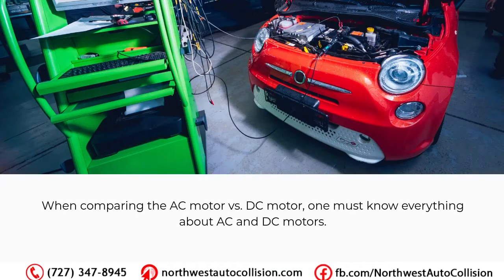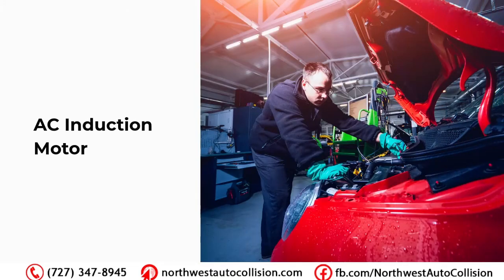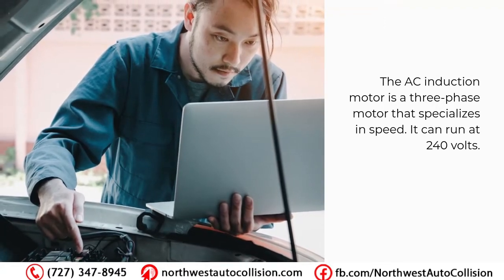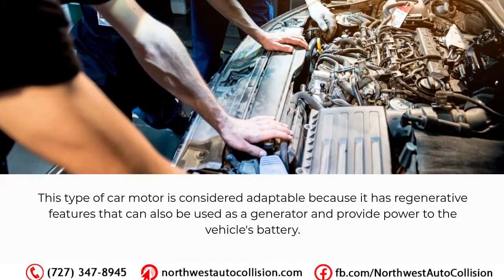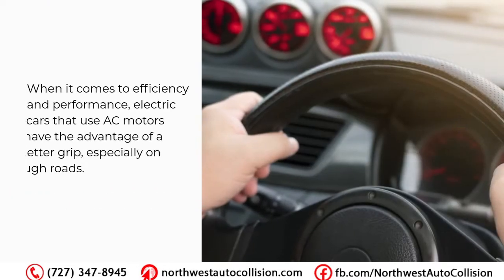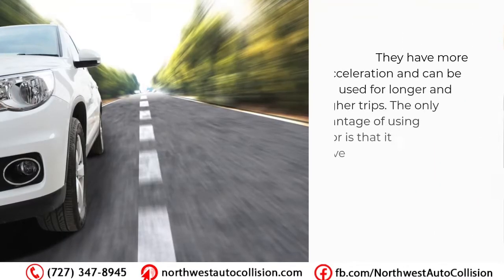When comparing the AC motor vs DC motor, one must know everything about both types. The AC induction motor is a three-phase motor that specializes in speed and can run at 240 volts. This type of motor is considered adaptable because it has regenerative features that can also be used as a generator to provide power to the vehicle's battery. When it comes to efficiency and performance, electric cars that use AC motors have the advantage of better grip, especially on rough roads.